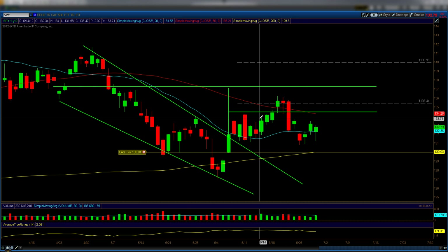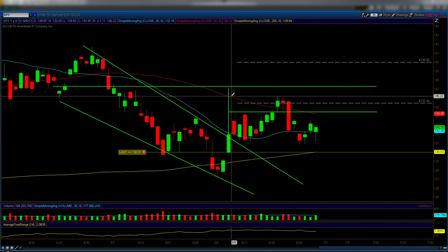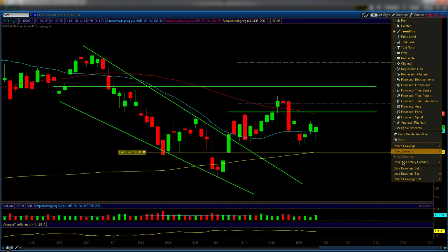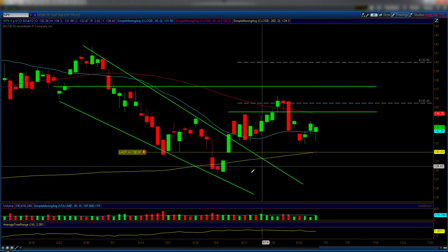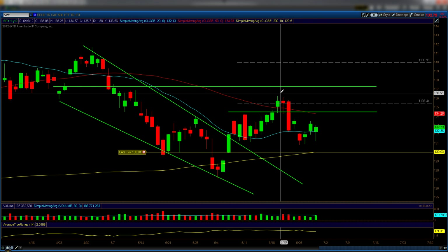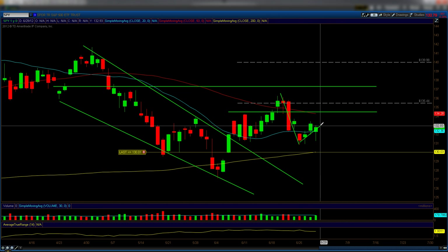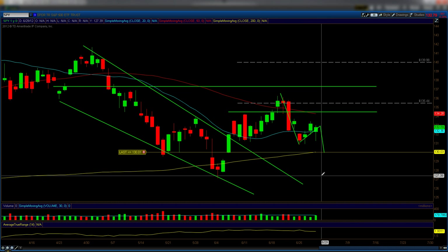The SPY is the ETF that tracks the S&P 500. If you look at this chart with all these lines, you should be familiar if you've been following these videos. Essentially what I'm seeing right now is a down move, and like we discussed in previous videos, we're basically just consolidating sideways before another potential move down. However, there is a catalyst, and that catalyst was Europe news.